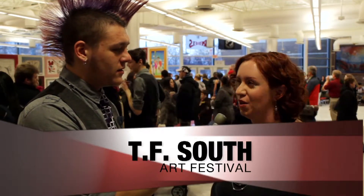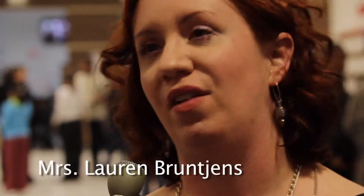Where are we at? We are at the TF South Annual Student Art Show. What kind of challenges go into making this art show happen every year? Well, it's very challenging, but we have a lot of help.